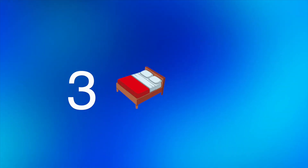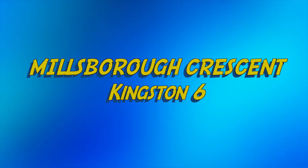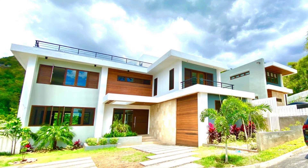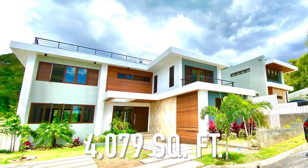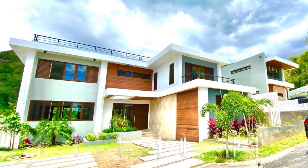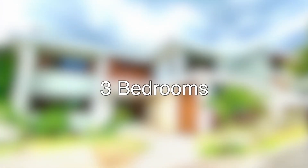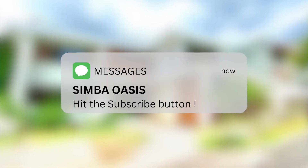Today we're going to be looking at this 3 bedroom house located on Millsbury Crescent in the Kingston 6 area. The size of this house is approximately 4,079 square feet and it's been listed for 1.9 million Jamaican dollars. This house consists of 3 bedrooms, 4 bathrooms, a living area, dining area, a kitchen and a laundry area. With that in mind, let's go ahead and take a closer look at this house.